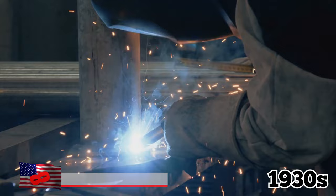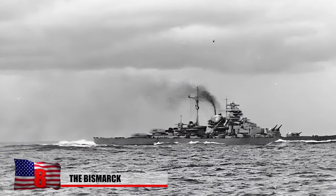Number 8: The Bismarck. Built in Germany in the late 1930s, the Bismarck was Europe's most formidable warship during its heyday. At nearly 800 feet long, she was one of Germany's largest ships at the time.